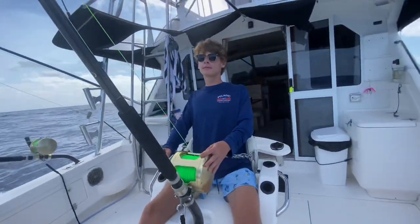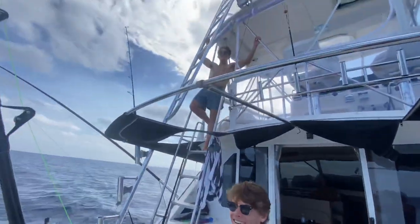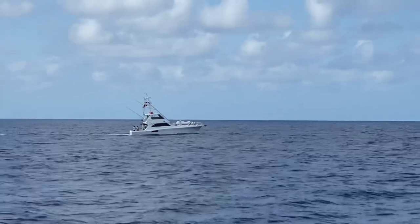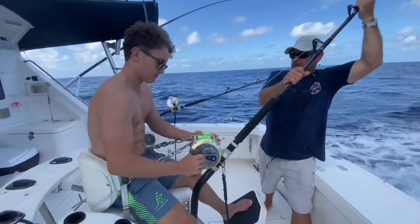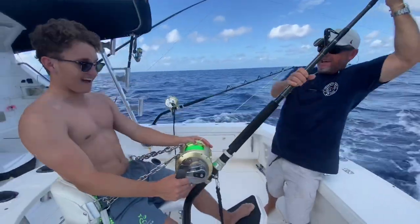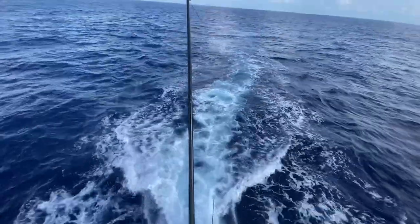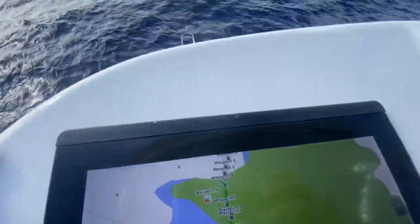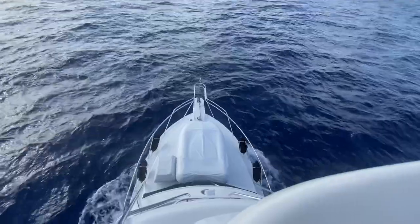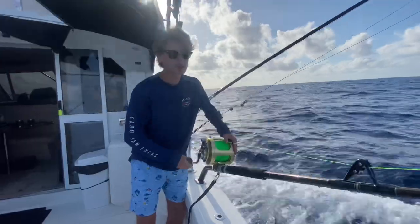Winding down - that's a quick lesson on using 130-pound tackle in the chair. The boys have actually caught a few marlin on heavy tackle before but it's been a few years, so it's good to give them another update and make them realize how hard these things pull on that tackle. Well, no billfish today - we'll run in behind Opal for the night.